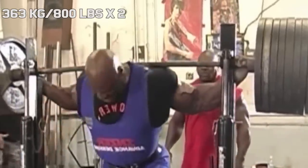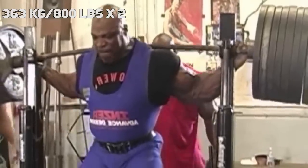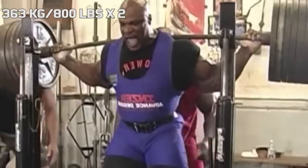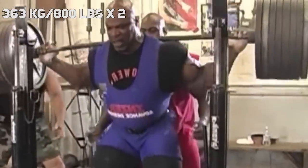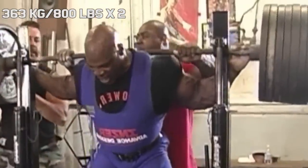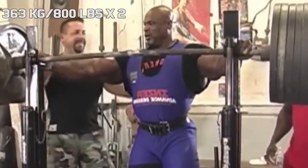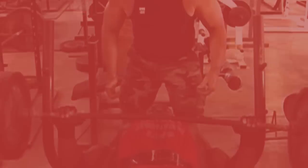What many people do not realize about this set is that it was fully equipped. He was wearing knee wraps and what looks like an insert double-ply suit. This is of course still a very impressive number for anyone to hit, but without the equipment, he for sure wouldn't be hitting this weight. Ronnie did look like he was good for a couple more reps, and for that reason I do think he could have hit this weight for only one rep.